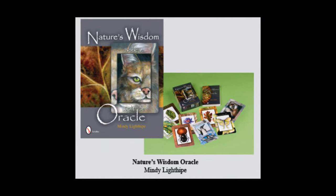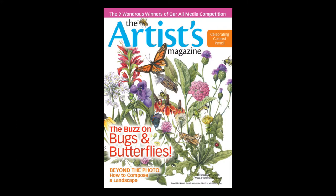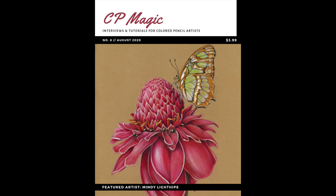which is a really fun oracle card deck, which talks about all of the aspects of nature and how it relates to your everyday life. I've also been a featured artist on Artsy Shark and also for my insects on Artist Magazine. I've also done tutorials for Colored Pencil Magic.